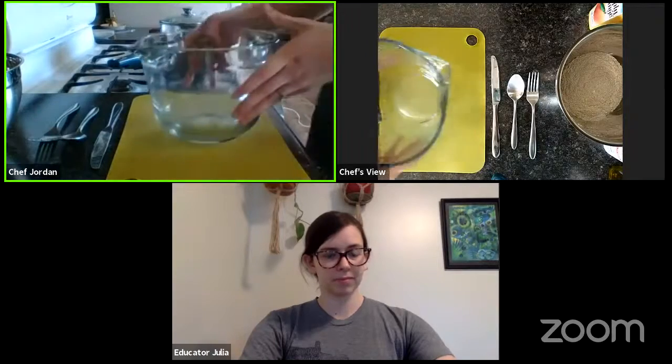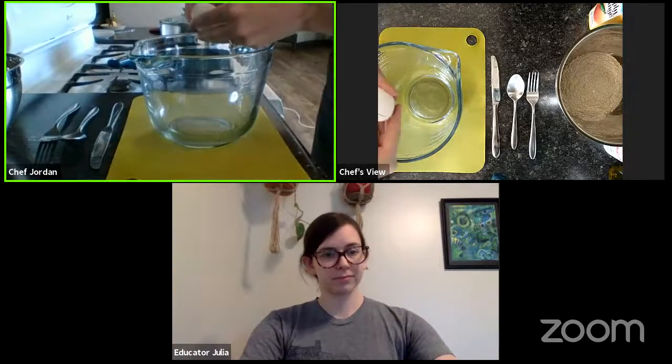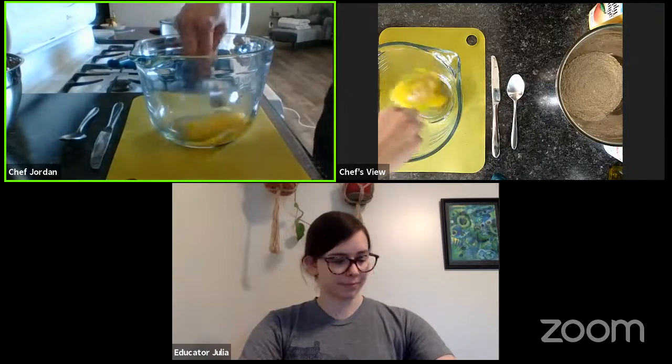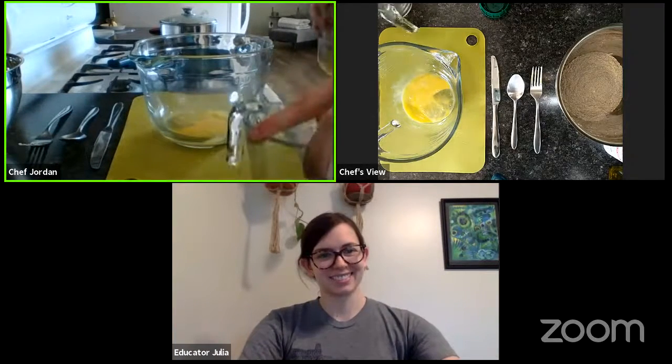Next we're going to go ahead and mix all of our wet ingredients together. In another bowl, we're going to crack our egg and then beat that lightly with our fork. I love about pancakes — it's kind of a quick dinner. So if you need a quick dinner, this is a good one for you. Especially if you put that peanut butter on top and get some protein in.